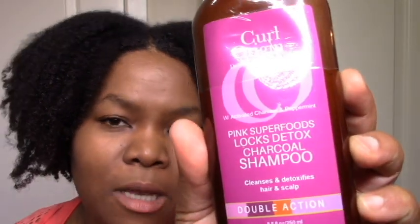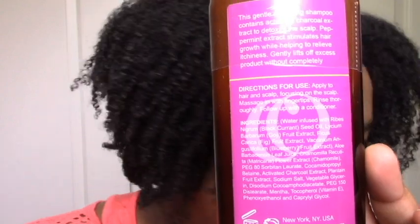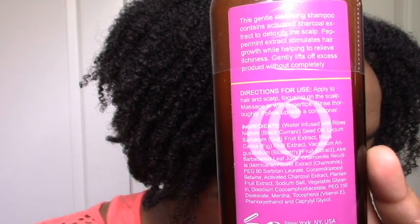I got the Pink Superfoods Luxe Detox Charcoal Shampoo. I don't have any charcoal shampoos in my stash. The She Scented Flaxseed Treatment does have charcoal, but it's more of a mask than a shampoo. This one actually has some coco-betaine with activated charcoal and a bunch of food extracts. I'm expecting it to be somewhat gentle and I'm looking forward to trying it.